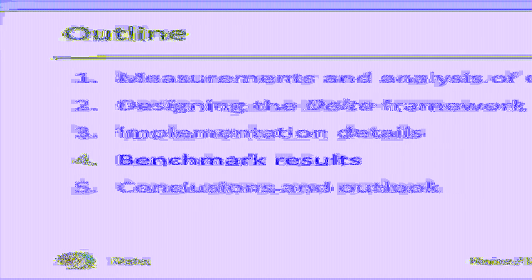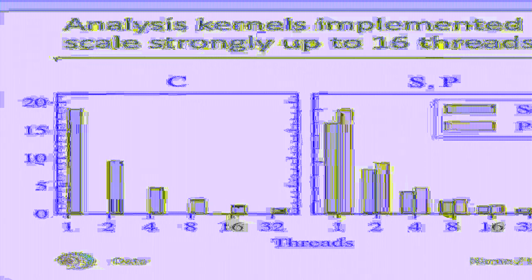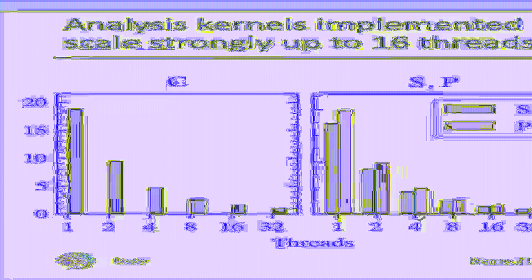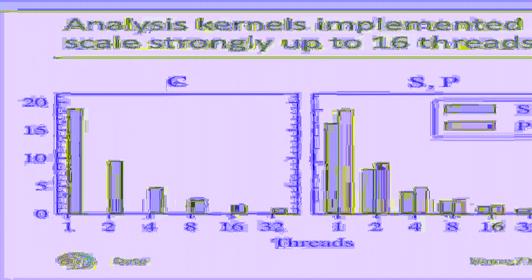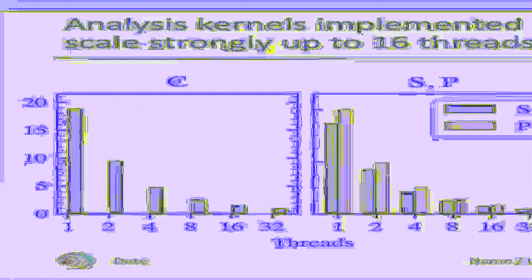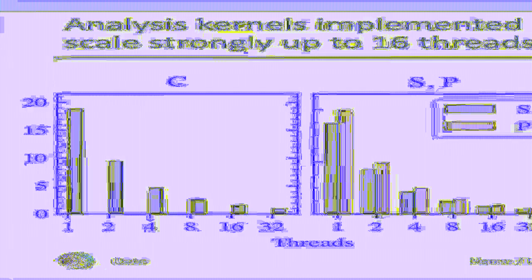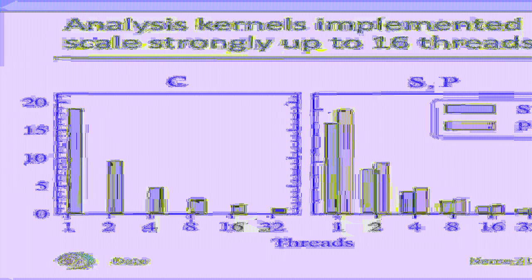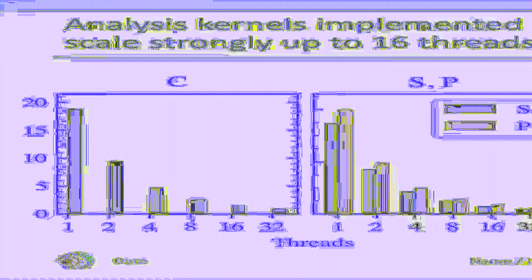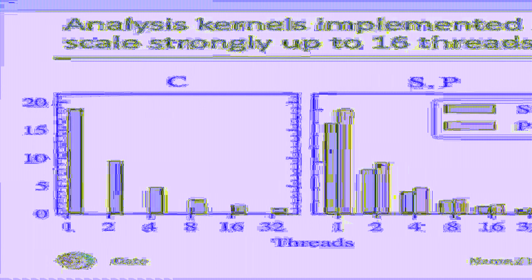Now that we have looked at the implementation of DELTA, I would like to show some benchmark results. DELTA is a complex framework consisting of multiple components, so its overall performance depends on both the performance of the individual components and their interaction. Starting with the smallest components, let's take a look at how well the analysis kernels perform. These calculate the spectral quantities S, C, P, and R, and we implemented them in Cython so they can use multiple CPU cores, circumventing the global interpreter lock. In our experiments, we found that their wall time decreases linearly with the number of threads up to 16 threads — that is, we have strong scaling.